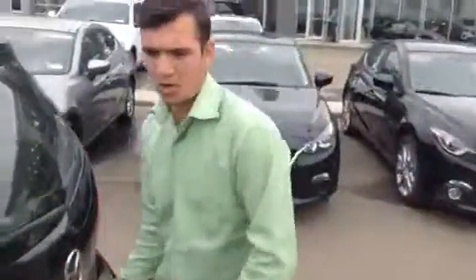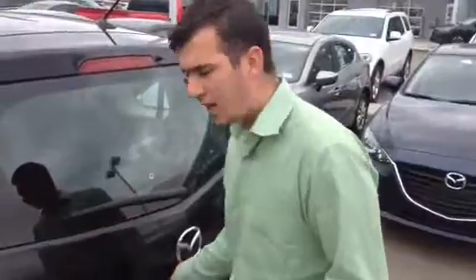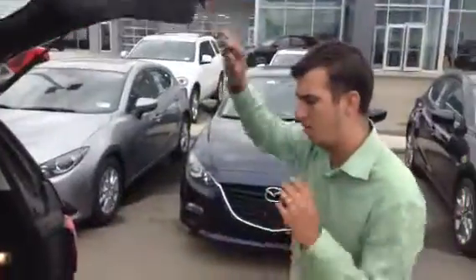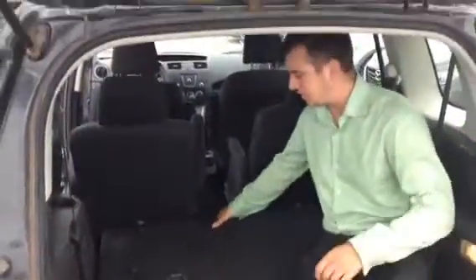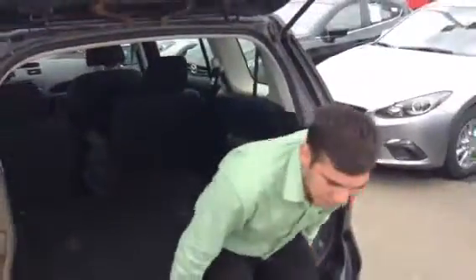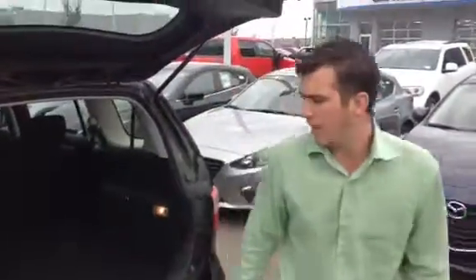I do want to apologize in advance — it is a little dirty because it's fresh off a trade, but we will clean it, I promise. As you can see, it's got tons of room. The seats do fold down and come back up, so if you like to head out, it's going to be really awesome for that.